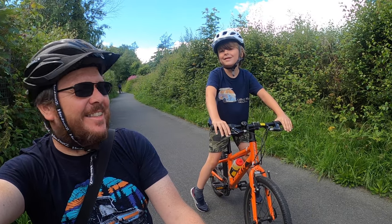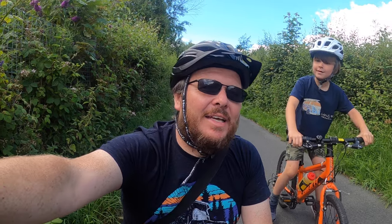20 minutes there, 20 minutes back, and then have lunch before we go somewhere else. Let's go for a bike ride!